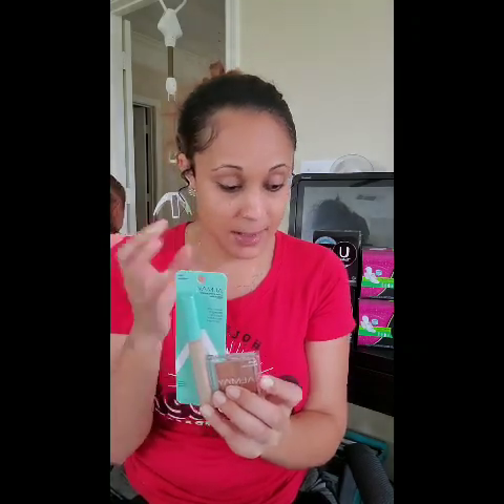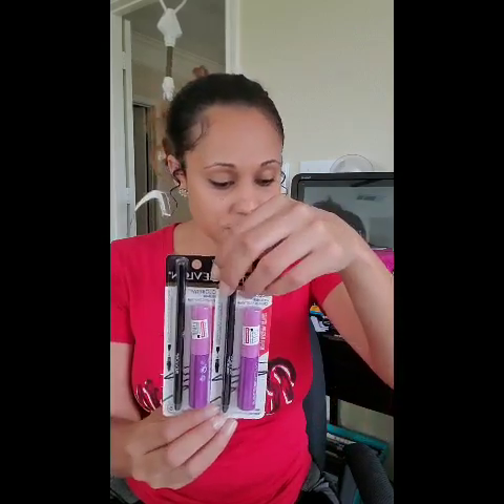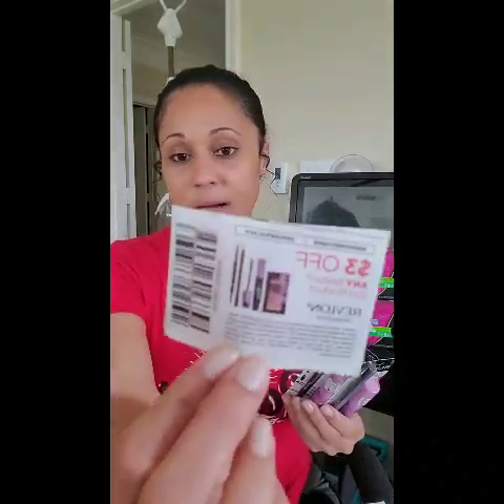I picked up another concealer at $9.49 and another eyeshadow at $7.29 — this is for my mommy bags, dealing with a teething six-month-old! I also picked up Revlon, because Revlon is spend $12, get a $4 Extra Buck. You can do the Revlon and Almay deals about six times per household — every $12 you spend, you get another $4 back. I picked up two Revlon items at $8.79 each because I also had some eye coupons for Revlon.